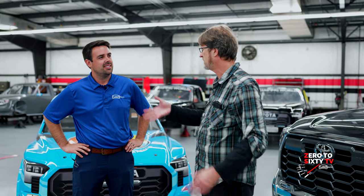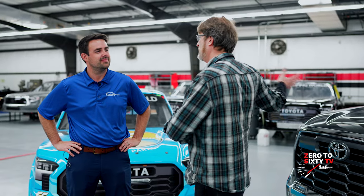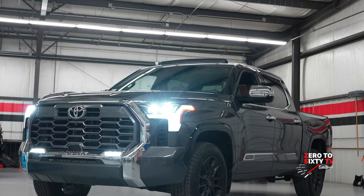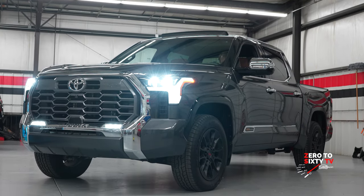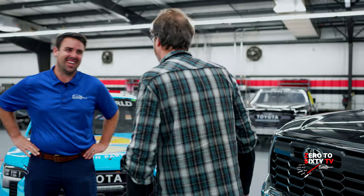Like we did that Supra comparison video a couple of years ago at Leith Toyota, we're going to do that with the street version of the Tundra and your race Tundra, just to see — is there anything similar or are they completely out of this world different? I think they're going to be at least a little bit different, but yeah, let's do that.